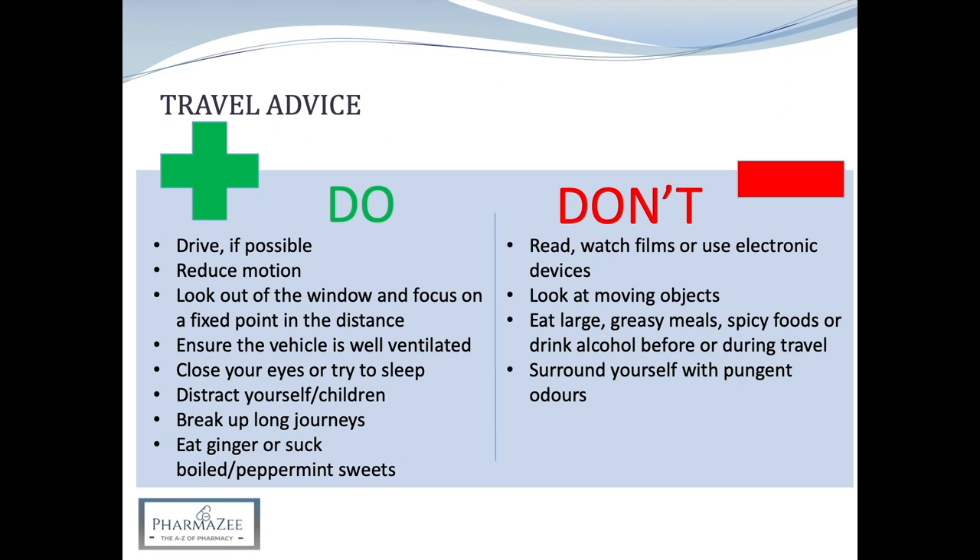In terms of the don'ts: do not read, watch films or use electronic devices. Don't look at moving objects such as passing cars or rolling waves. Don't eat heavy meals, spicy foods or greasy foods, or drink alcohol shortly before or during travel — but do have a bite to eat before the journey to help keep the stomach settled. Avoid pungent or strong odours such as strong-smelling food, smoke or perfume.